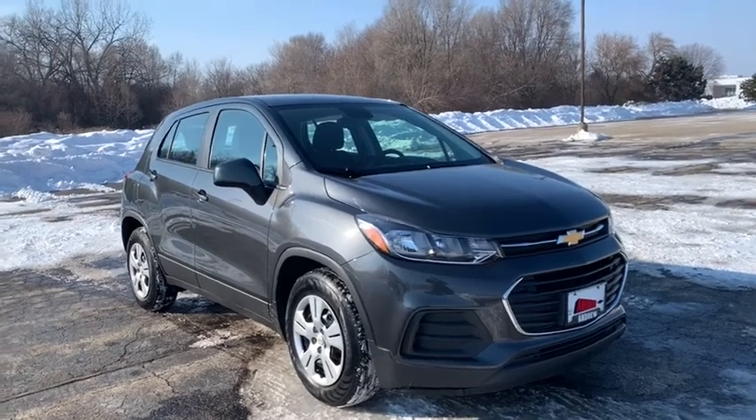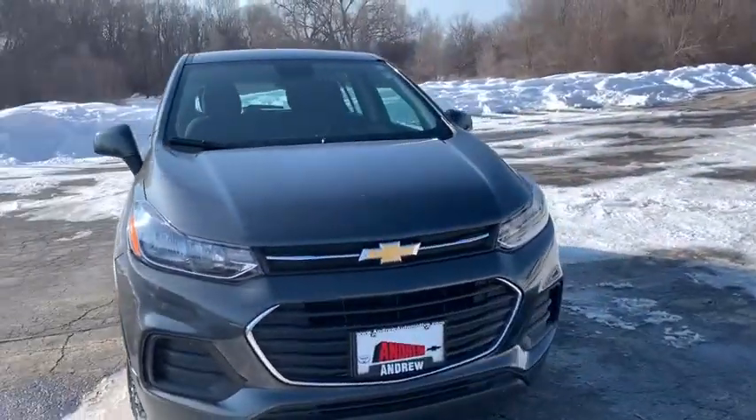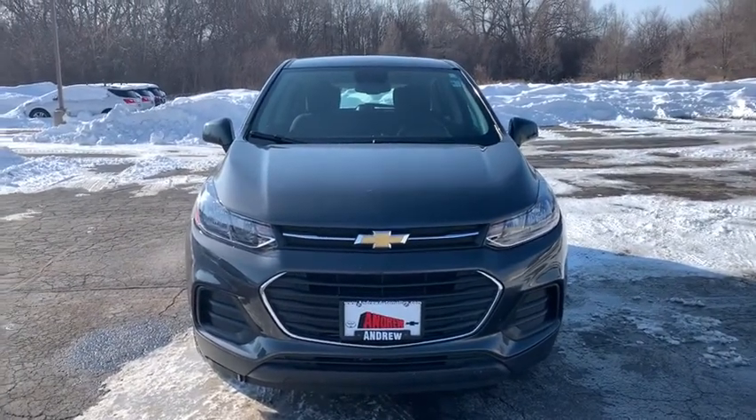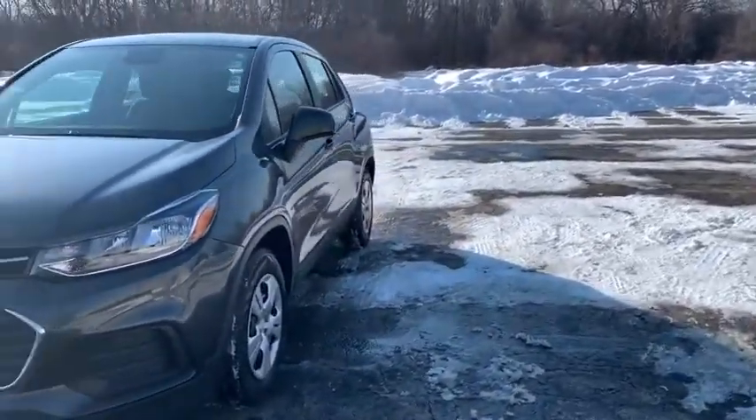Stop by and take a look at the 2019 Chevrolet Trax. The Trax is tiny on the outside, but remarkably spacious within. It comes with a clean and modern interior.